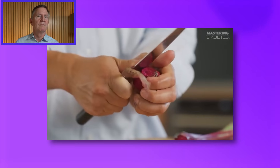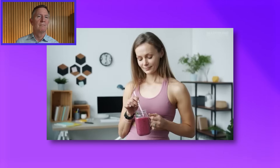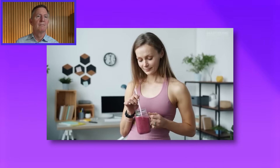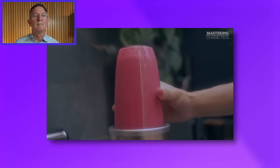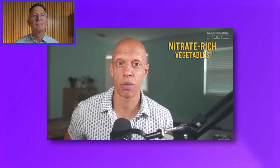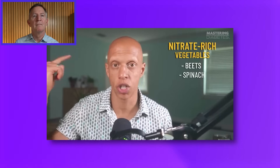Food number four: beets. You may have heard about nitrate-rich vegetables because they've become very popular in the athletic world. Many athletes eat or drink them before working out and swear that it helps them breathe easier and feel less discomfort when exercising. These nitrate-rich vegetables include beets, spinach, arugula, Swiss chard, celery, and green lettuce.